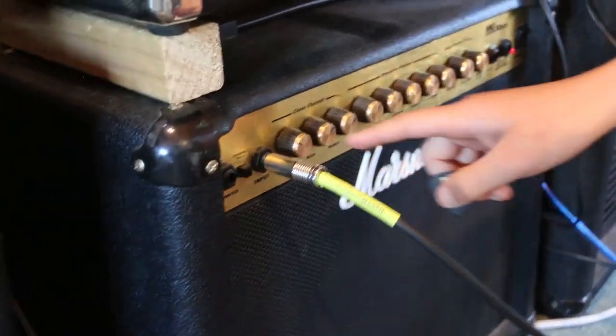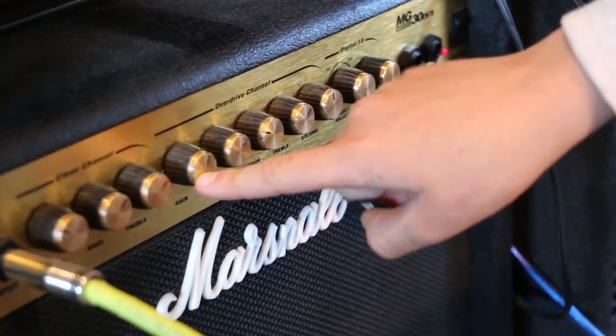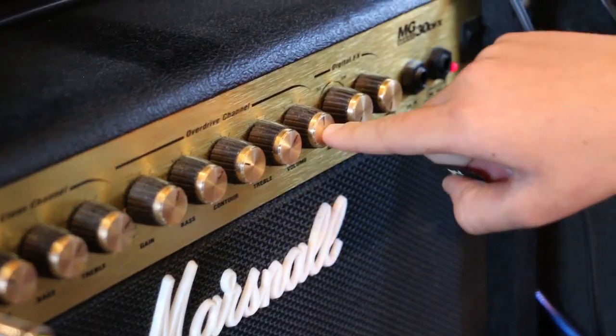The main controls of the amp are the volume, the clean, the bass, the treble, the gain for the distortion, and then the bass, treble, and volume for the distortion channel.